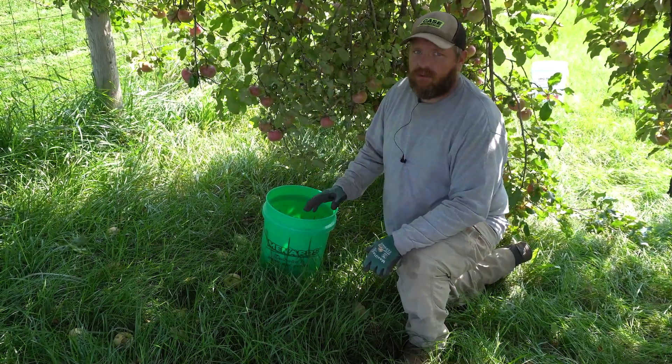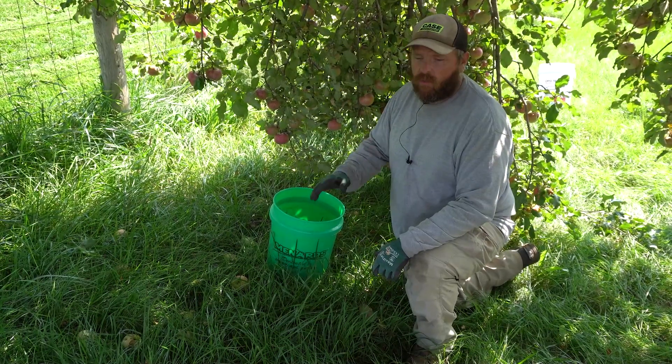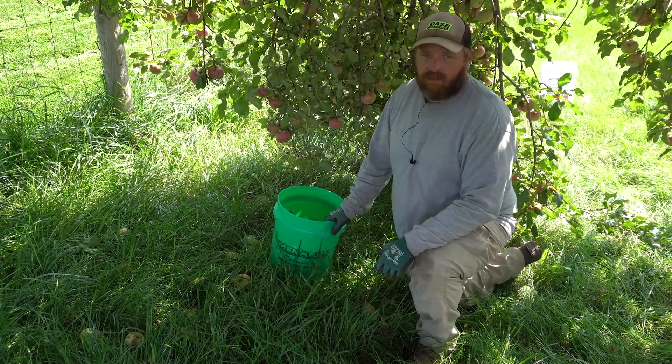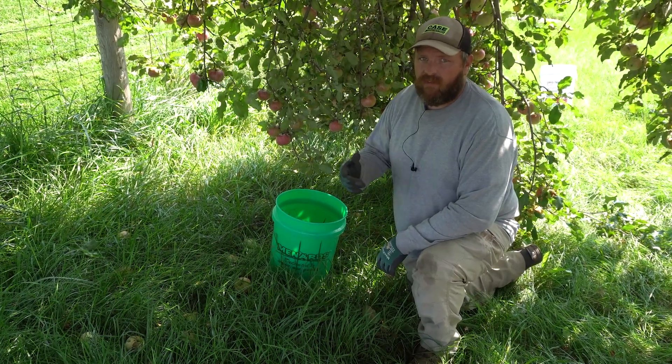Alright, today we're underneath our mature Wolf River apple tree. As you can see, it's dropping apples like crazy, so what we're gonna do is utilize this resource that we have. You can either put them in the compost pile, feed them to your chickens, or today we're gonna feed them to our pigs.